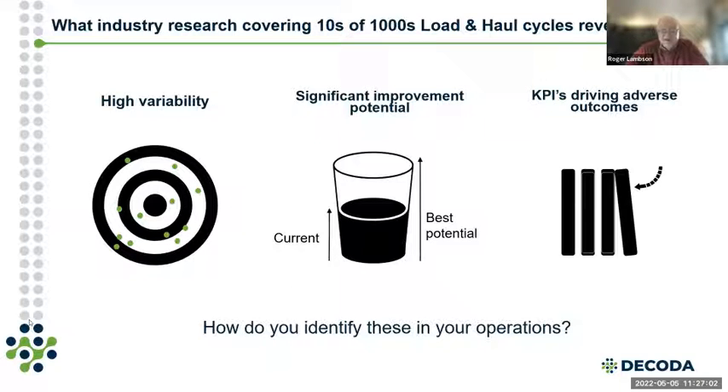The third theme is that KPIs sometimes drive adverse outcomes. Kurt has a case study example where a mine focused heavily on achieving optimum payload on the truck — say 300 tonnes — and got very good, low-variability figures on that metric. But it had a negative impact on the overall production circuit. The key point is there's always opportunity for improvement in load and haul, and you need to analyze the circuit as a complete system.